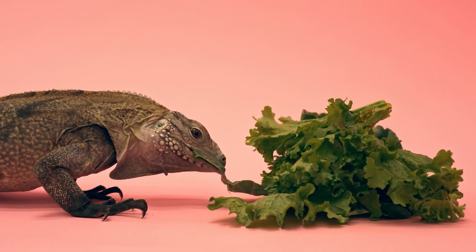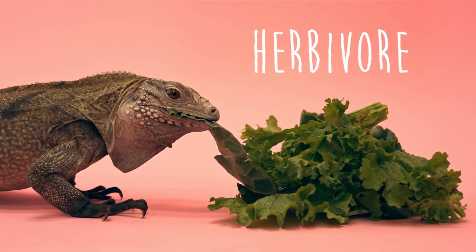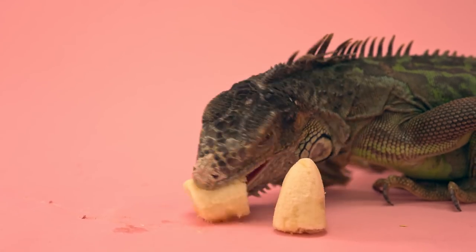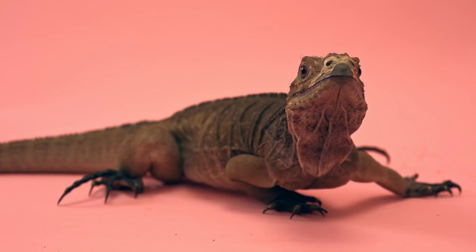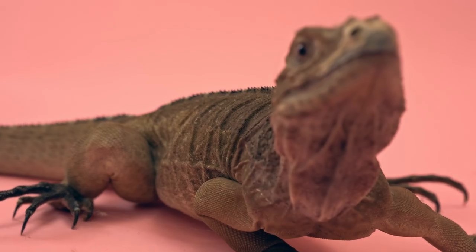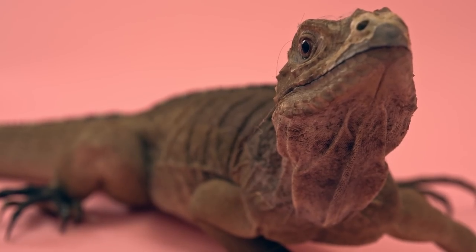Another common trait of iguanas is that they are primarily herbivorous, which means that they eat plant foods like greens, flowers, and fruits. However, there are some species like the rhinoceros iguana who are opportunistic carnivores. This means that though they are primarily herbivores, they will eat meat if a good opportunity arises. Basically, if a cheeseburger walks right up to their mouth, they won't pass it up.